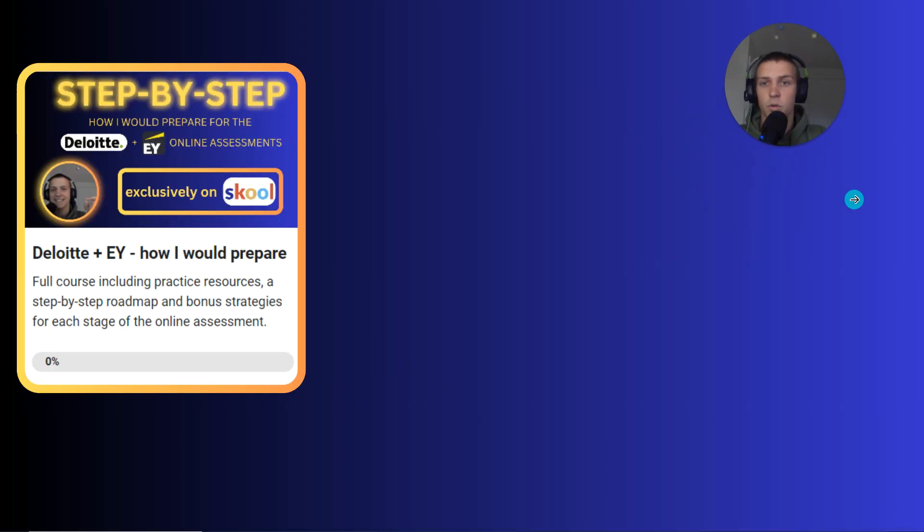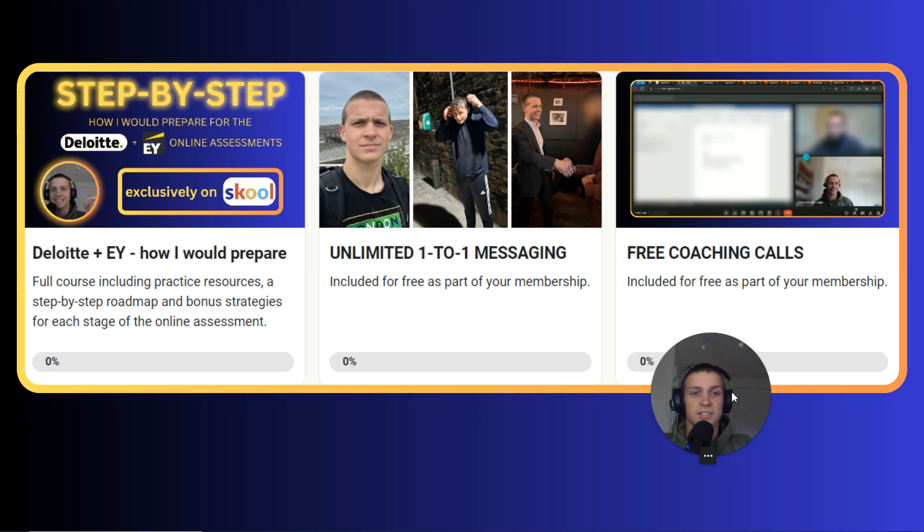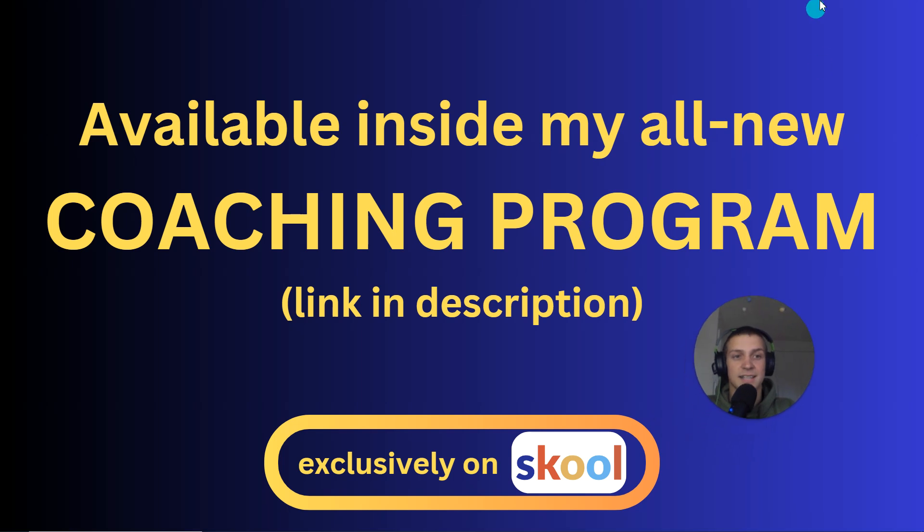Other bonuses in the coaching program include monthly courses released in the program, unlimited one-to-one messaging with me so you can drop me a message anytime rather than leaving a YouTube comment — you can send me a CV or cover letter anytime and I'll give you feedback. On top of that, you also get two coaching calls with me per month, so you can do mock interviews or jump on a call for anything specific. It's a paid program, but if you're interested, click the link in the description to find out more and see if it's the right program for you. Hope you enjoyed this video — peace out, take care, bye.